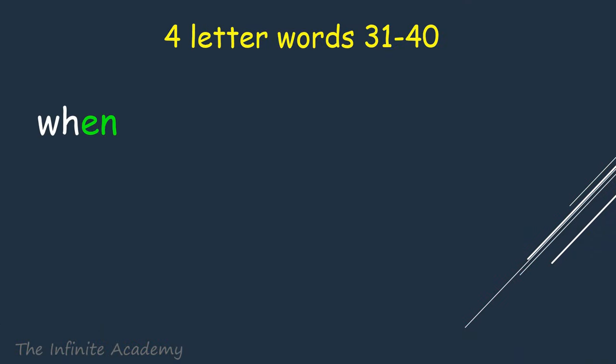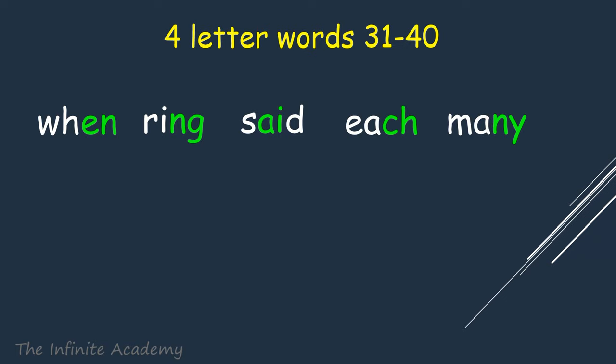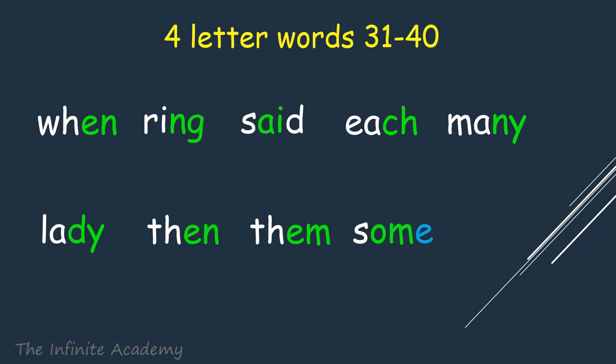When, Ring, Said, Each, Many, Lady, Then, Them, Some, Thus.